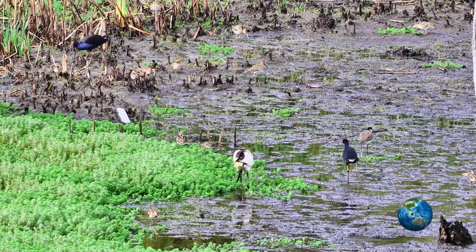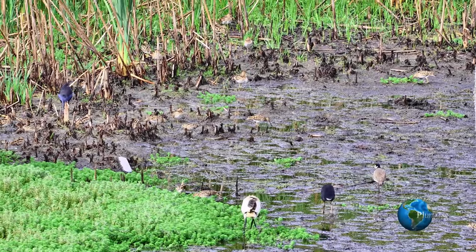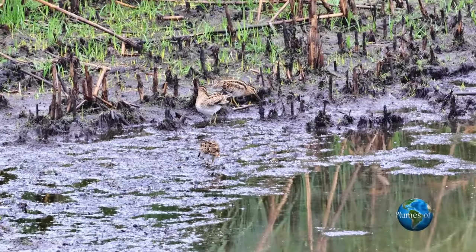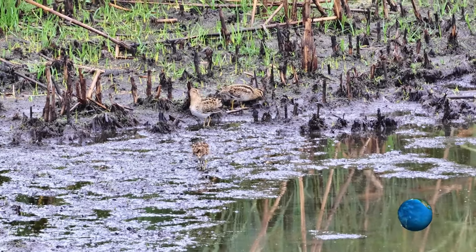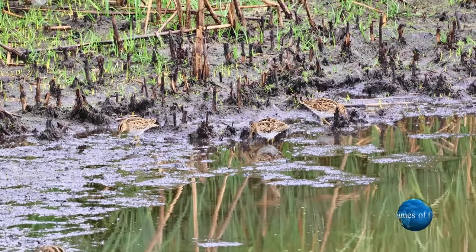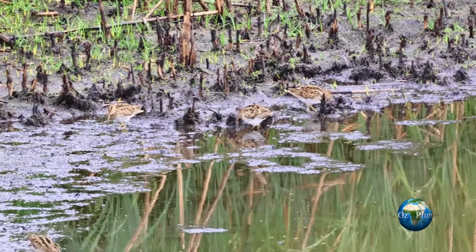As you can see, compared to other waders, the Latham's Snipe is a small bird, only approximately 16 centimetres, with a relatively large, long, straight bill. And typical of waders, most of these birds get on well with one another, despite the fact that they're all feeding in the same area.